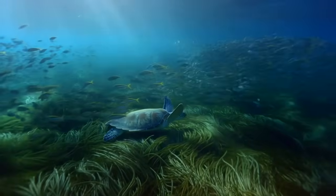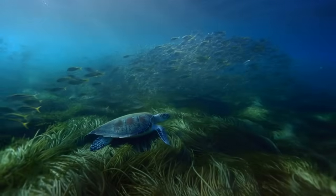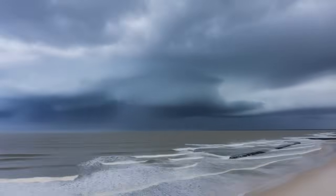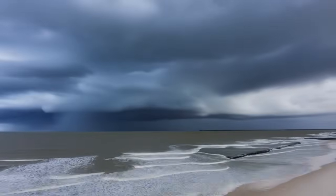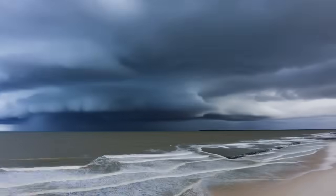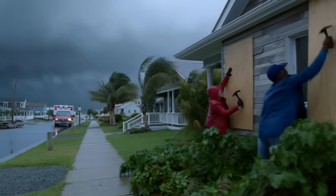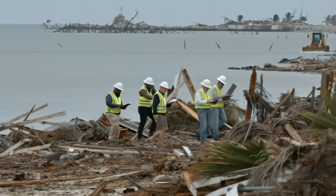In 2017, Hurricane Irma, a Category 4 hurricane, made landfall near the Cedar Key shell reef sites. Coastal communities braced for catastrophic storm surge and wave damage. After the storm passed, damage assessment teams made an unexpected observation.